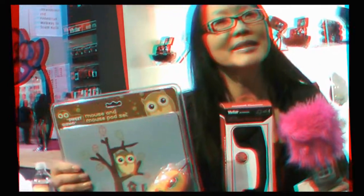Vivitar, as you know, is also known for cameras. We do a lot of 3D work — you're watching this in 3D, right? This one is really cool — this is like a point-and-shoot little camera. Does this take video too? Yes, it does!